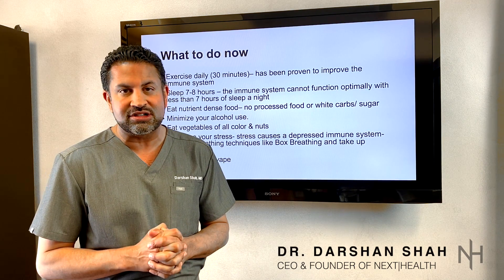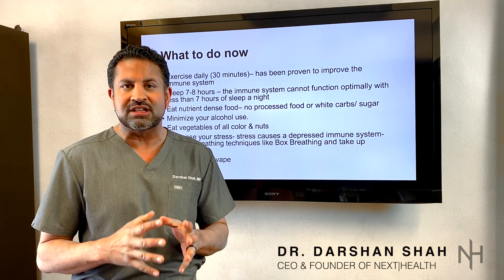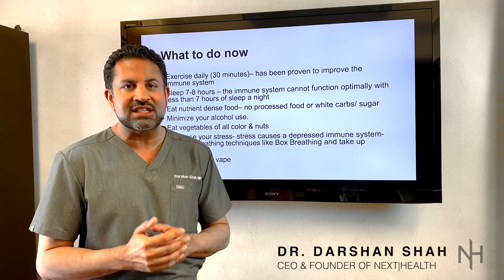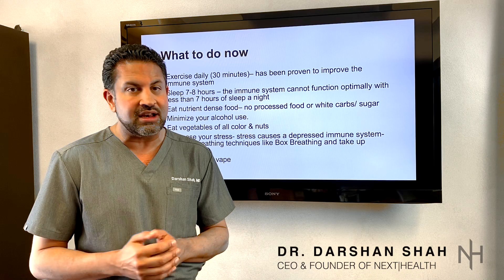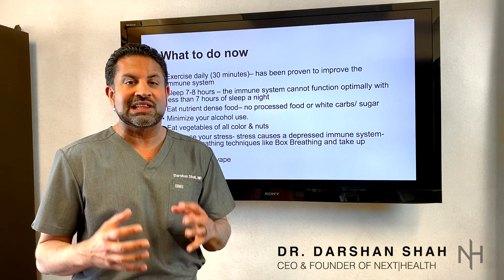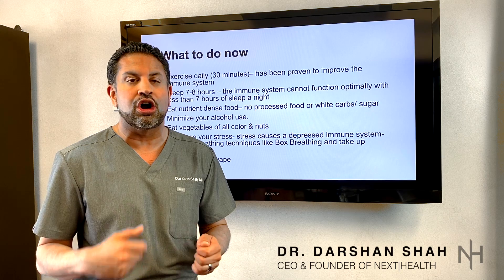First tip: you've got to exercise every day. I know it's really tempting to stay at home and just play video games and watch Netflix, but this is the time you've got to be exercising. If you've never exercised before, now's the time to get into it. I recommend at least 30 minutes a day of getting your heart rate up.